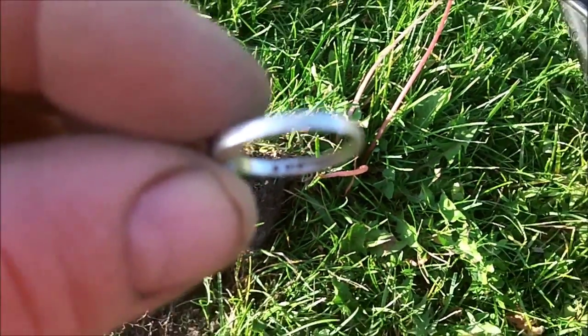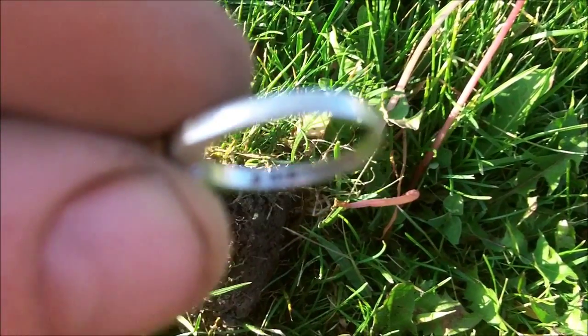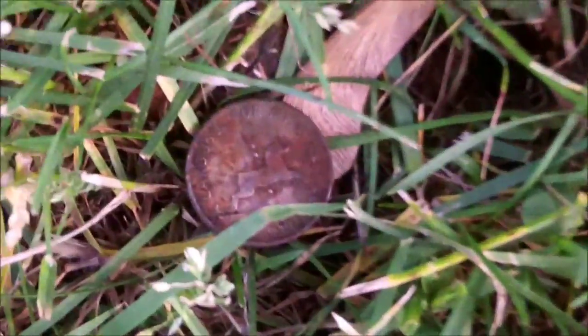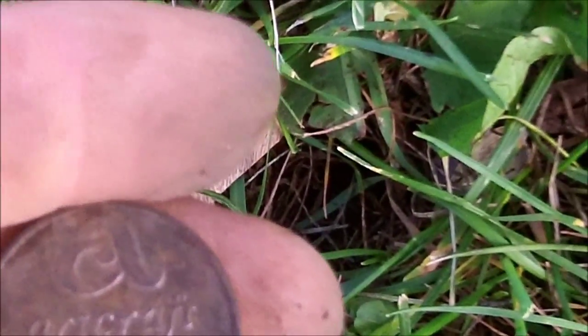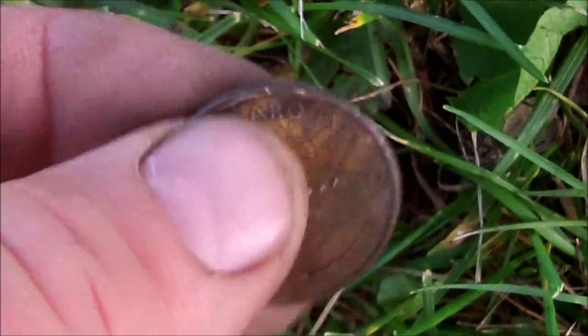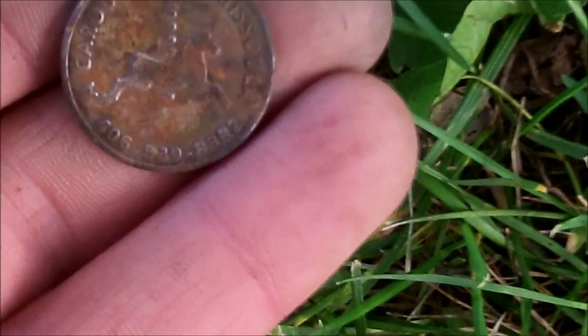Just cleaned it up a little bit — there is the 925 sterling. Nice. So just with my pointer right here I located this coin and flipped it out, and it looks like it's a carousel token. Locally we have a park with a carousel on it that you can ride, in Missoula.